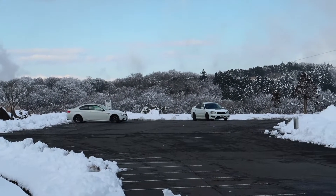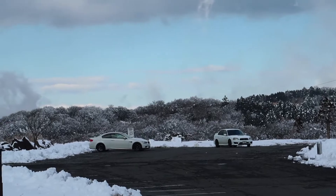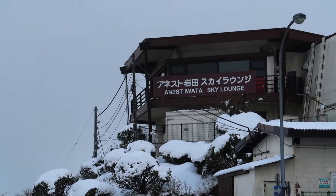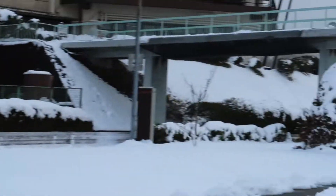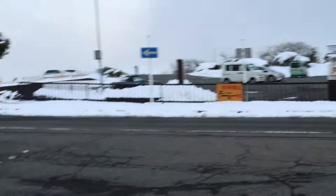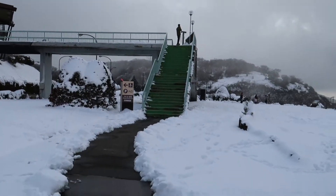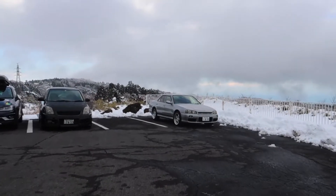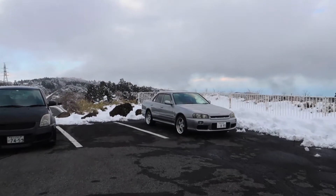Not much in the back lot — just a Legacy and a BMW. But there's actually a surprising amount of people up here considering the weather conditions. The roads are fine, so I guess that's why everyone's coming up. There's bikes up here too. So I'm gonna hop back in the 34 and we're gonna drive somewhere else, just hang out and see what drives by.